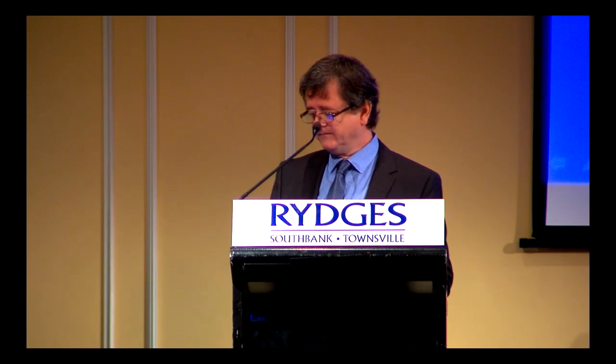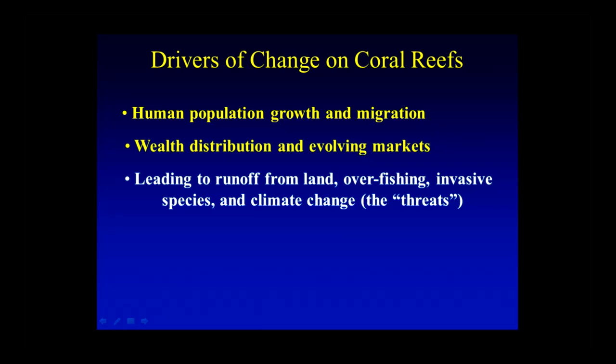Let me first discuss what I mean by drivers of change. The main global driver of changes to ecosystems almost everywhere is human population growth as we exceed 9 billion people and how those people move around the surface of the planet. Another major driver is wealth distribution, consumption patterns, and evolving markets. Globalisation of markets has driven demand for tropical hardwoods, palm oil, and fish, which are now a global commodity. Both of those have led to increased runoff from land because of deforestation and agriculture, demand for sugarcane, overfishing increasingly driven by international markets, invasive species transported by shipping, and of course climate change.